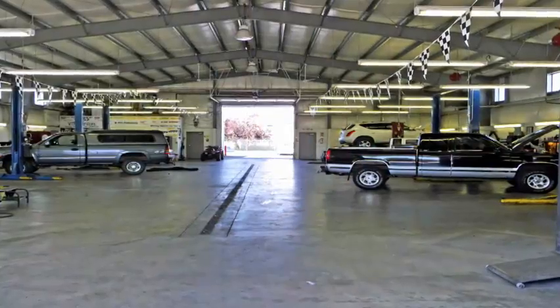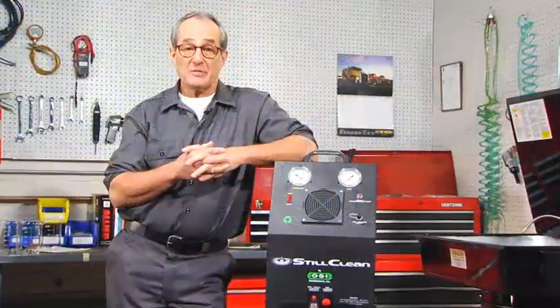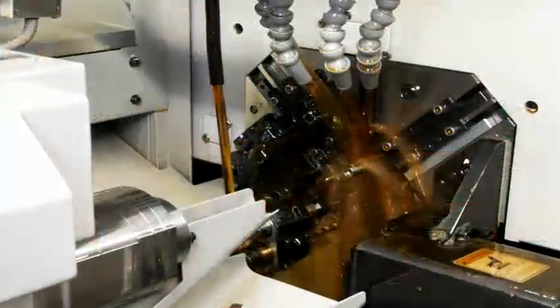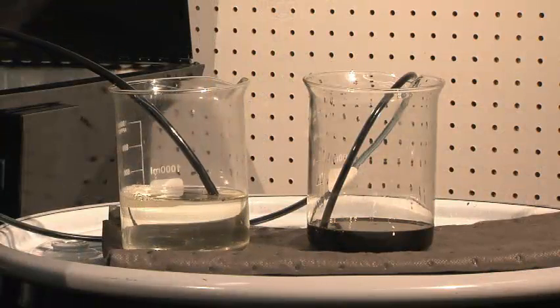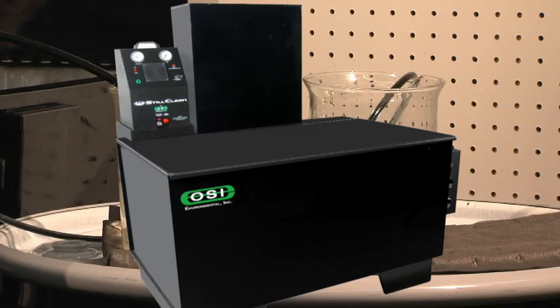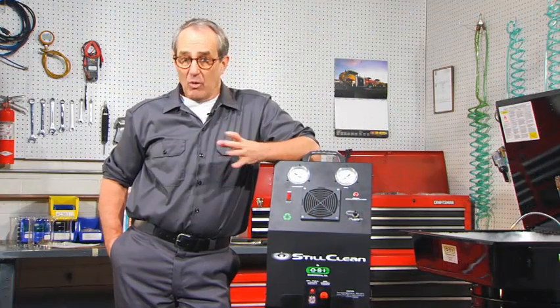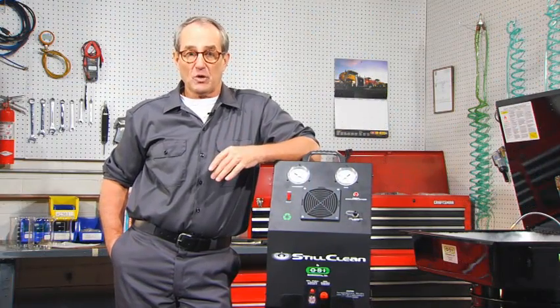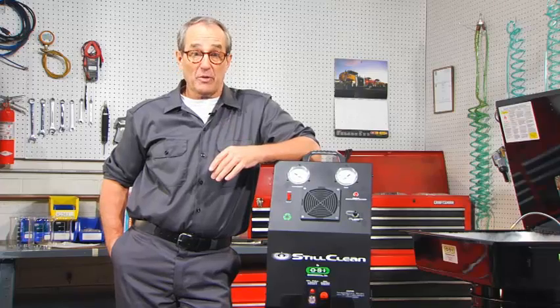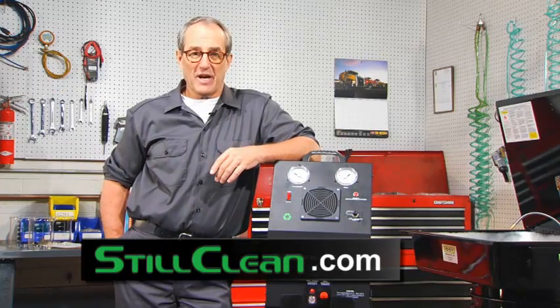Still Clean is ideal for engine and transmission rebuilders, heavy equipment and truck repair, facilities maintenance, and it's great for recovering expensive machining oils from solvents. Still Clean will work with your existing equipment. We can also supply complete parts washers of all shapes and sizes, including custom systems, with Still Clean solvent recyclers integrated right into them. For more information or to contact Still Clean or an authorized Still Clean distributor, please visit our website at stillclean.com. Thanks for your time.